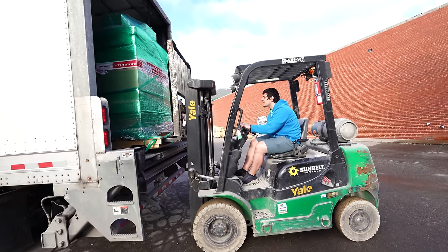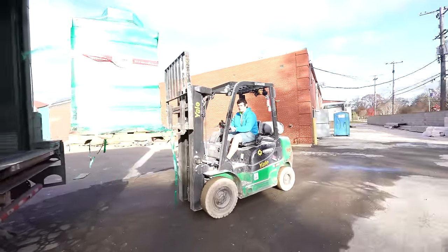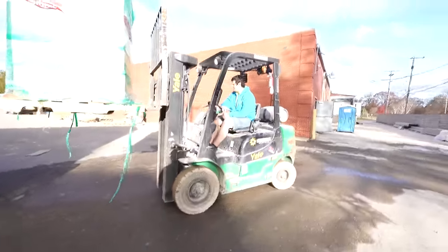Oh my days. Where's this going? I don't know. Inside.